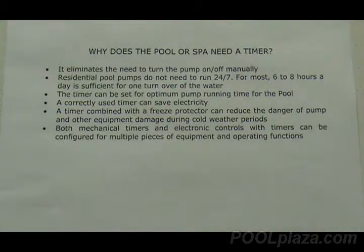The decision to use a timer rests on many issues. The most important is that it eliminates the need for a pool owner to turn the pump on and off every time it needs to operate or stop operating. Most pool pumps do not need to work 24 hours a day, 7 days a week. For most pool pumps, 6 to 8 hours per day is sufficient to turn the water in the pool over one time, and that's all a residential pool normally needs. Timers can set the optimum pump running time and make sure it operates at the same time and for the same amount of time every day.